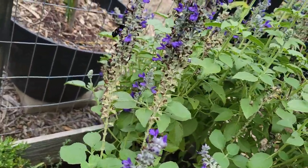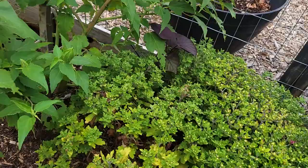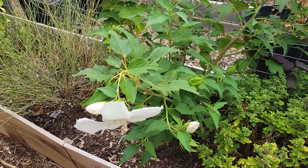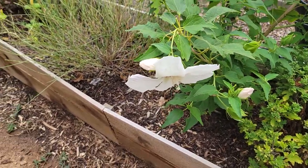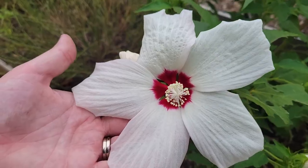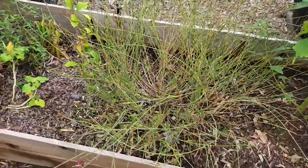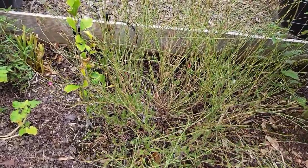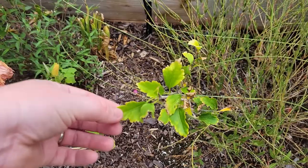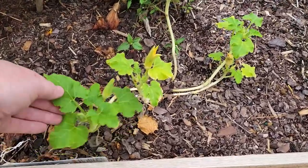And then we have our mums — this front one is still not looking too good. We have another sweet potato vine popping up. And this is our unknown variety of white hibiscus — look how beautiful this one is. If you know the variety name, please let me know. I still haven't pulled out the gaura — I mean, we are still getting flowers on it. And then the rose of Sharon, still looking really rough. And then here's another pumpkin seed that I planted with some flowers on it.